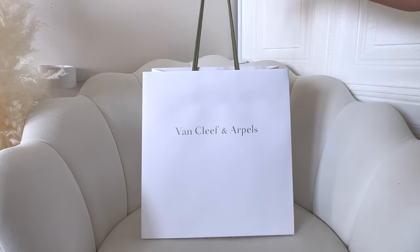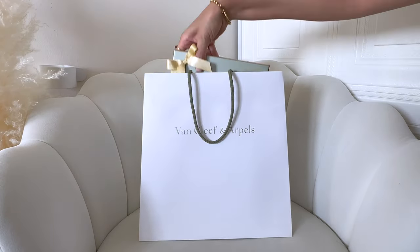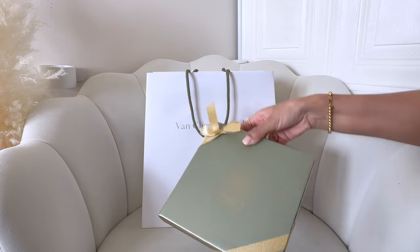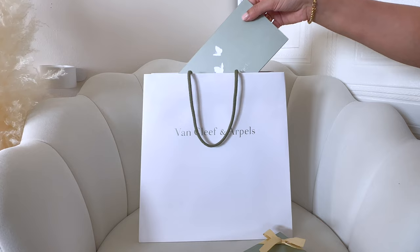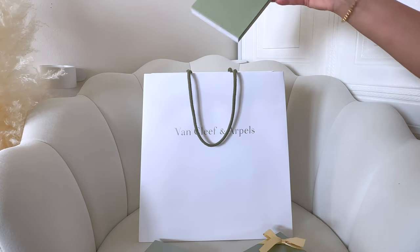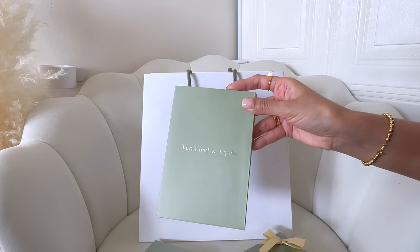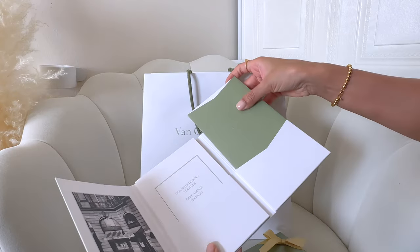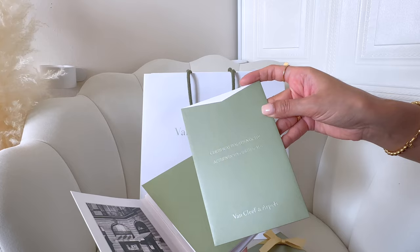No surprise here — this item is from Van Cleef and Arpels. My SA actually left VCA at the end of February, so I'm really happy my piece came in early because I got to see him before he left. He gave me this box of chocolates, which was really nice. Here's my invoice and the care booklet with the certificate of authenticity.